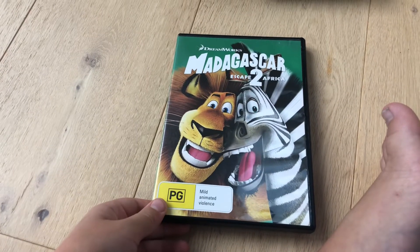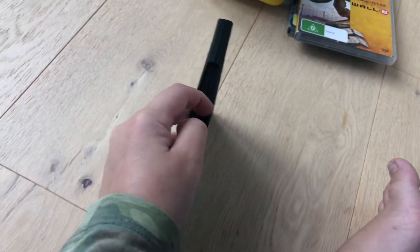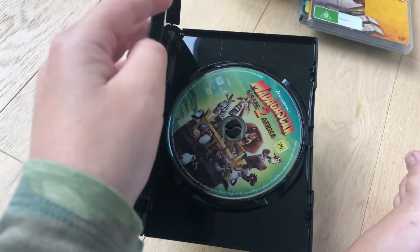Next up with Madagascar 2: Escape Africa 2018 DVD. Here's the spine and the back, here's the disc.